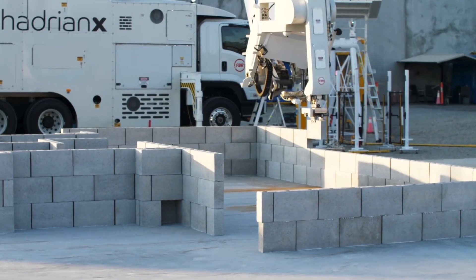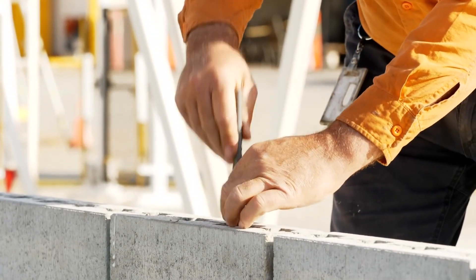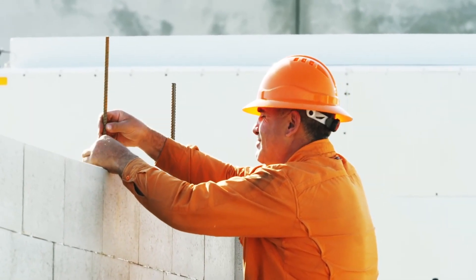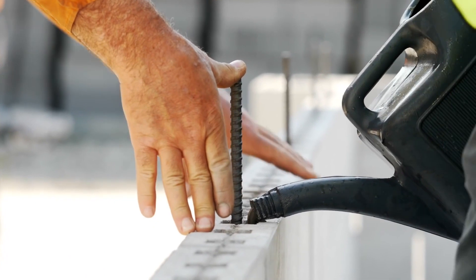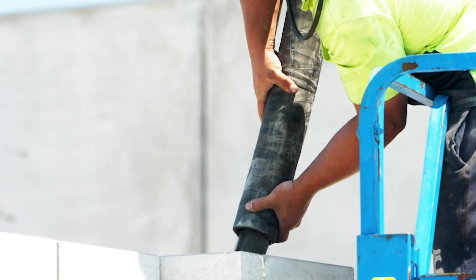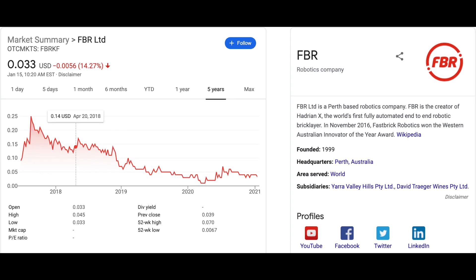It's easy to start thinking of all the possibilities this tech has to offer. Unlike most of the other companies pioneering automated construction, this company is publicly traded. If you trade with a brokerage account that allows you to trade Australian stocks, then you can look up FBRKF in the OTC markets. It's a small cap company, so the prices can be fairly volatile. It currently trades for a little over 3 cents per share, but if you look at the 5-year chart, you can see it used to trade for 25 cents a share.